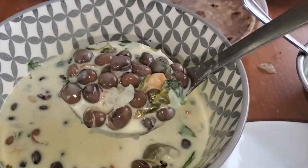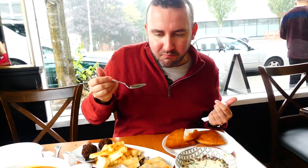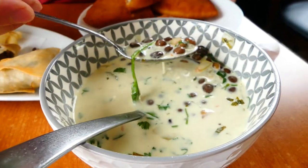Oh yeah, that's really good. It's so rich, it's so creamy. Very coconutty. I'm going to try some of those peas. I think they're mostly coconut cream in there, and then you have the nice texture of those pigeon peas.